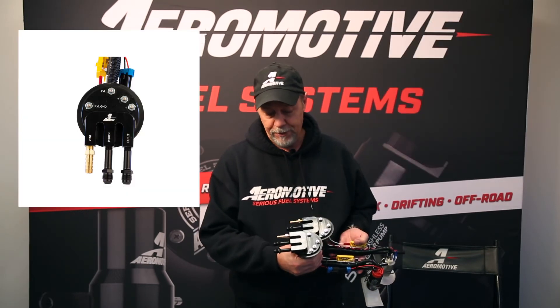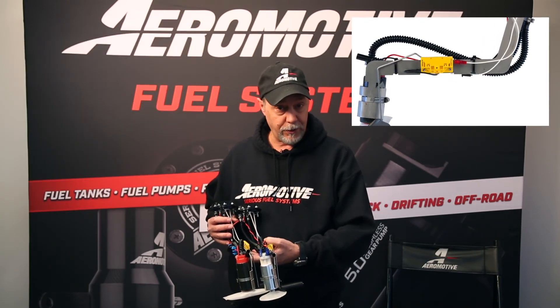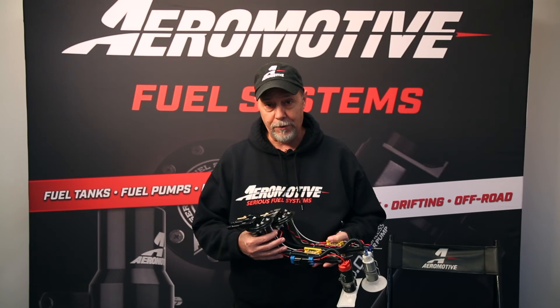They are equipped with Dash 6 fittings for the outlet and the return. They do have fully calibrated 0 to 90 ohm sending units included, and they're a direct install into the stock tank. Thanks a lot — hope you like the new product. Have a great day.